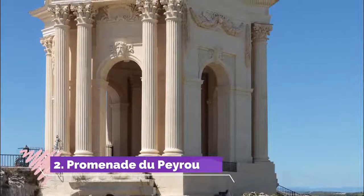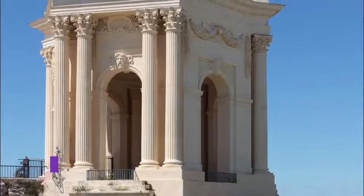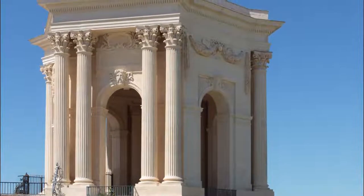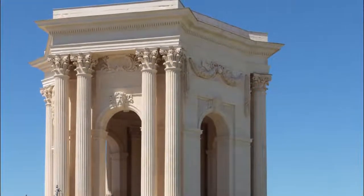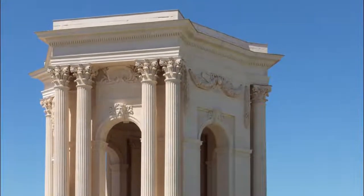Number 2: Promenade du Peyrou. Just outside of Montpellier's historic center, the Promenade du Peyrou pays homage to France's celebrated Sun King with a monumental equestrian statue. The monarch is depicted heroically on horseback with an outstretched arm, as if heading into battle.